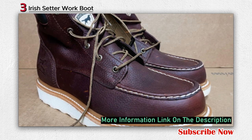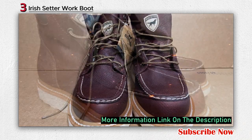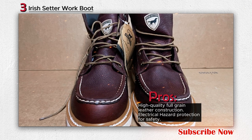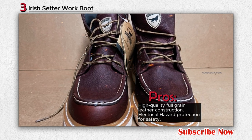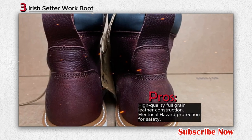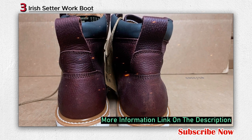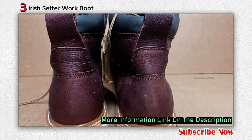Handcrafted by the SB Foot Tanning Company exclusively for the Irish Setter brand, the Trout Brook leather used in these boots is named after the trout brook flowing near the tannery in Red Wing, Minnesota. The boot's heel measures approximately 1.5 inches, and the boot opening measures around 13.5 inches. Irish Setter's commitment to safety is reflected in the heat-resistant outsole, denoted as HRO, which is designed and tested to withstand high heat surfaces up to a minimum of 475 degrees Fahrenheit.